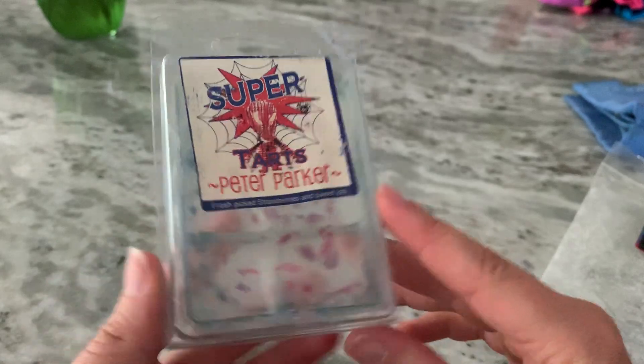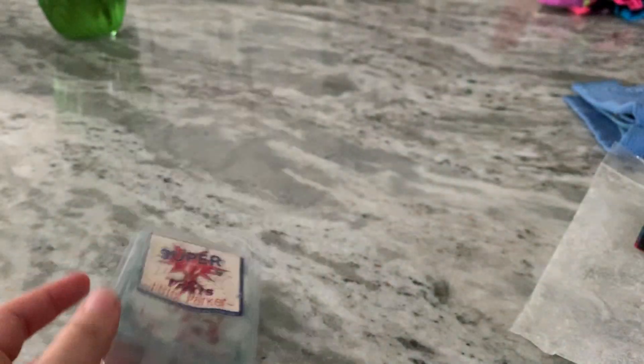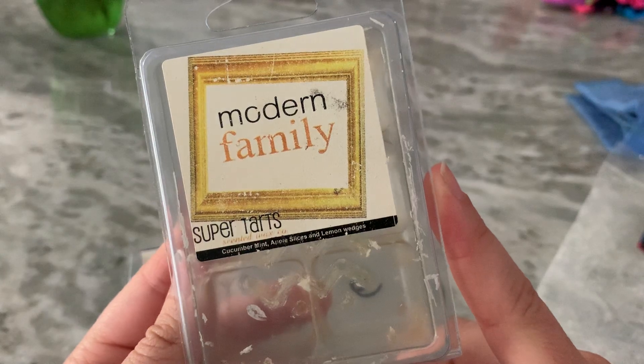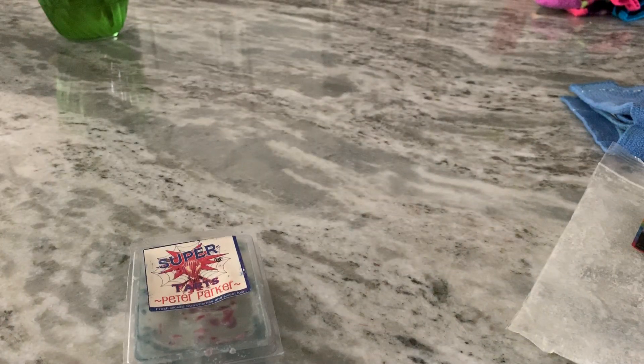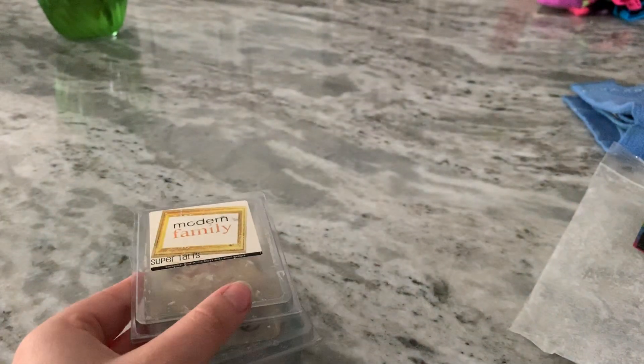Moving on to Super Tarts — I finished off Peter Parker. This one was really smooshy but just a good sweet blend. Modern Family was kind of like an apple juice scent to me, with almost a fizzy note from the lemon. But it was good and performed well.